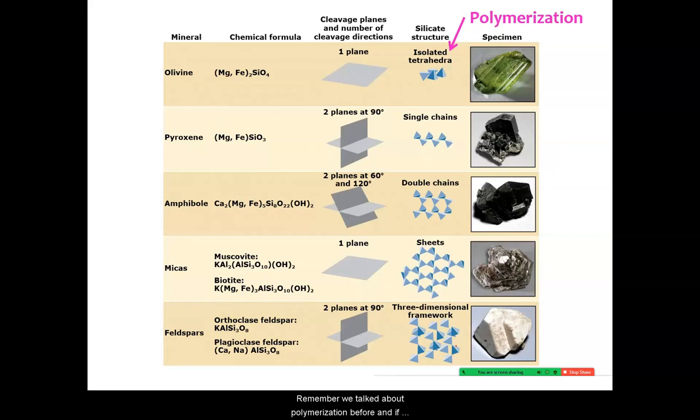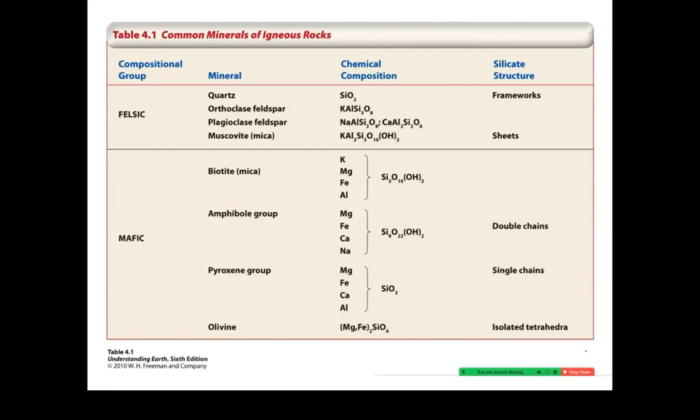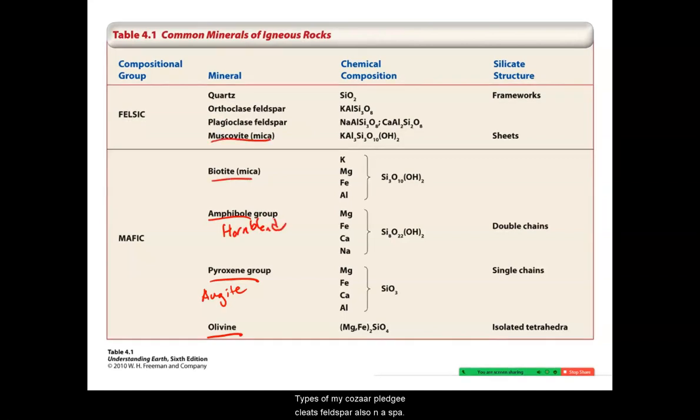Remember, we've talked about polymerization before, and if you saw the videos on each individual mineral, you saw how each silicate mineral is polymerized — the mafic ones are less polymerized, the felsic ones are more. Here's a list of all eight examples: olivine, pyroxenes like augite, amphiboles like hornblende, both types of micas, plagioclase feldspar (also called Na-spar because it has sodium), orthoclase feldspar (also known as potassium feldspar because of the K), and quartz. Those are our eight minerals.